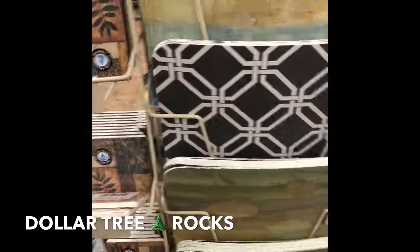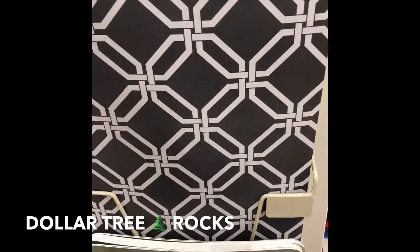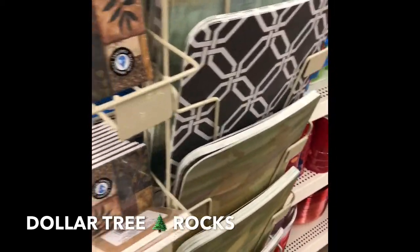And they have the placemats — it's like perfect for my kitchen. And then they have the placemats and headquarters items over here too.